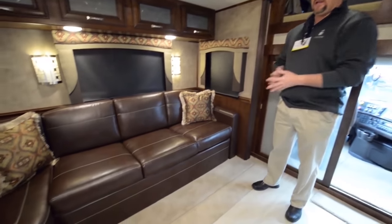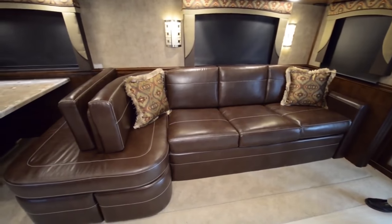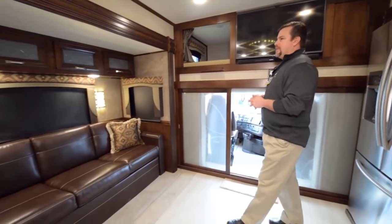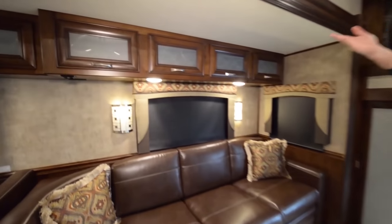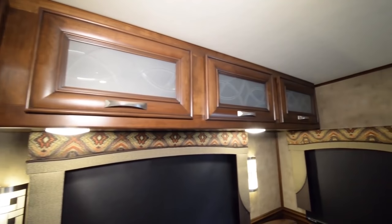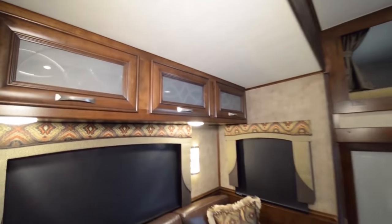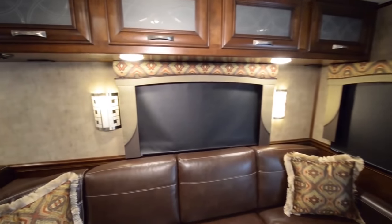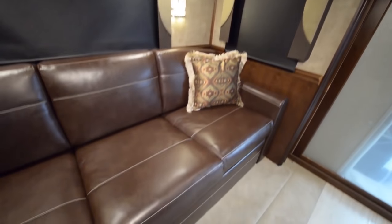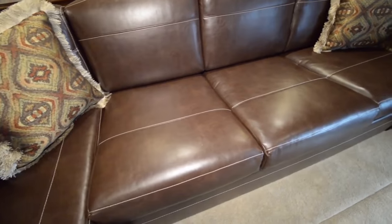There's ample seating and a nice booth ensemble that pulls out into a full queen bed — with an option of memory foam or air. The cabinetry on this side really shows off some of the frosted glass inserts. We tie that frosted glass insert with the beautiful color palette, along with nice box valances. The color palette is all designed to go together with the beautiful Lexington chocolate leather furniture.